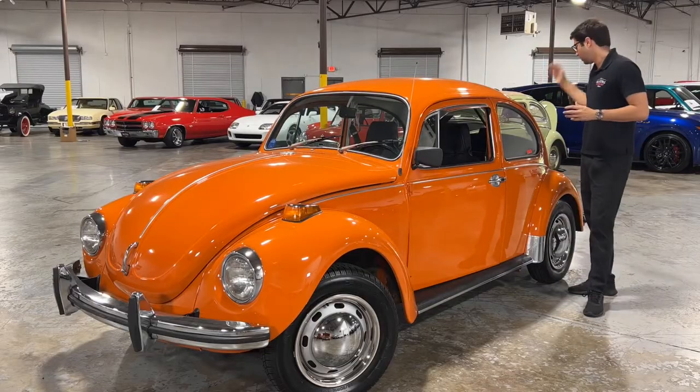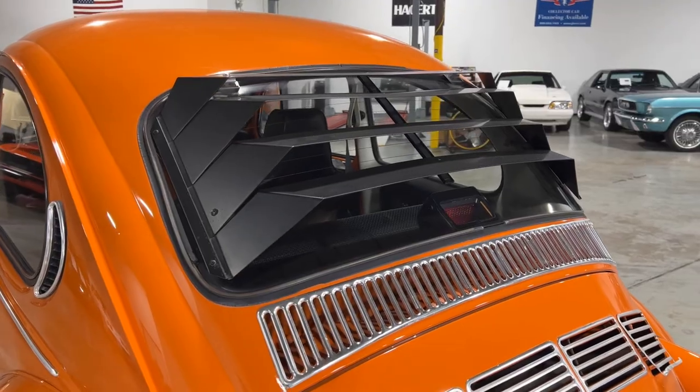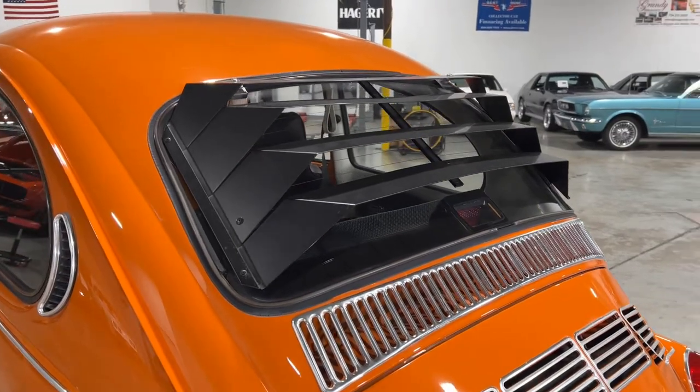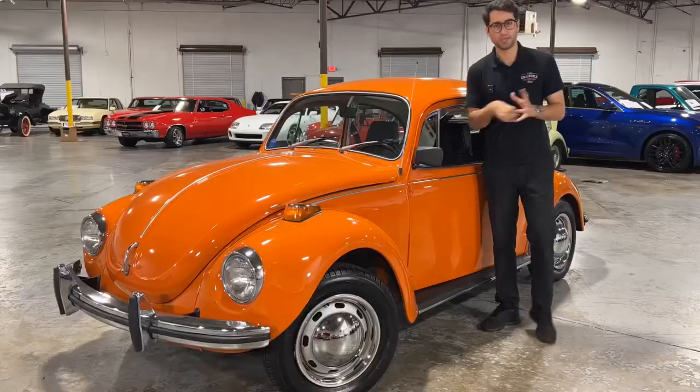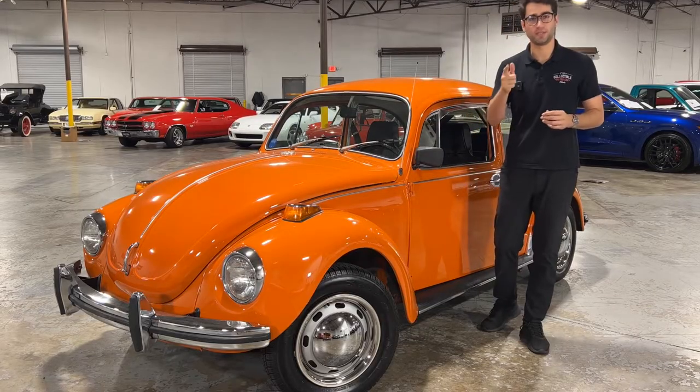As we get to the rear you will see some beautiful back window louvers, as well as the trunk which holds the 1800cc motor to power this beautiful Volkswagen. But that's enough about the exterior — let's go ahead and crank this thing up and see how she sounds.